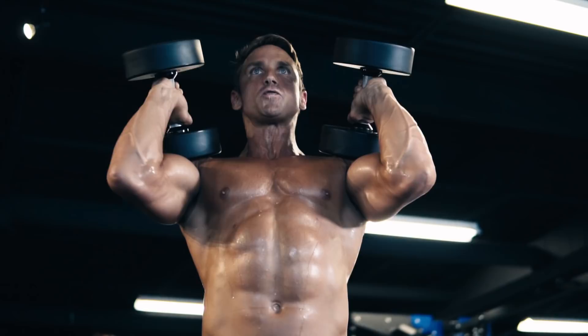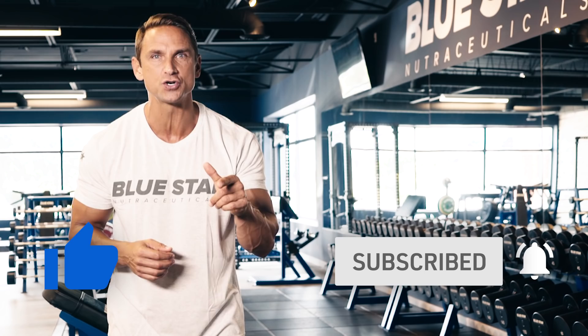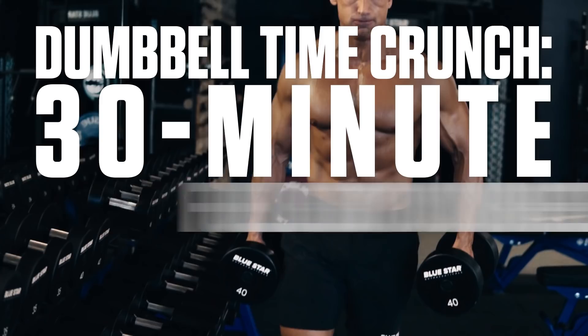Smash that thumbs up button. Be sure you're subscribed and have notifications on so you'll never miss these killer workouts, and get ready to transform your physique faster than you ever thought was possible. This is the Dumbbell Time Crunch 30-Minute Full-Body Dumbbell Only Workout.